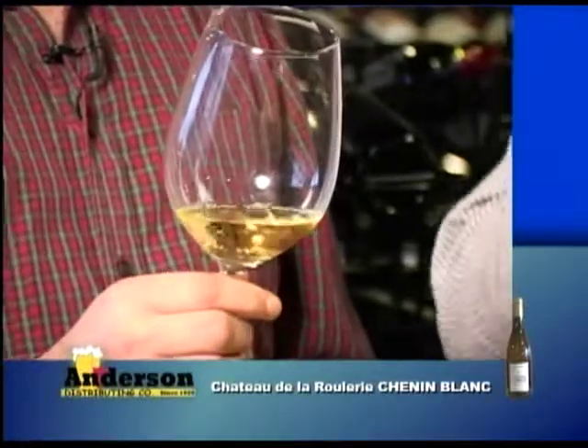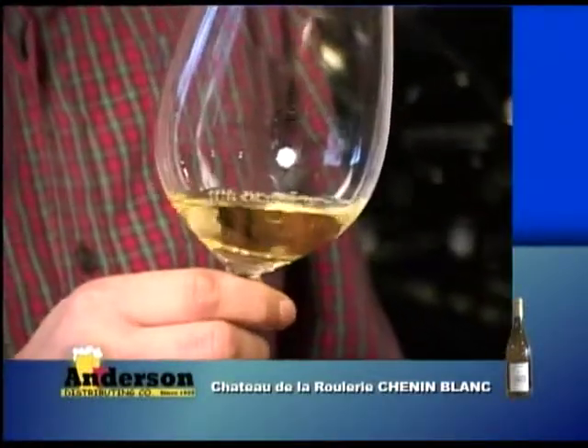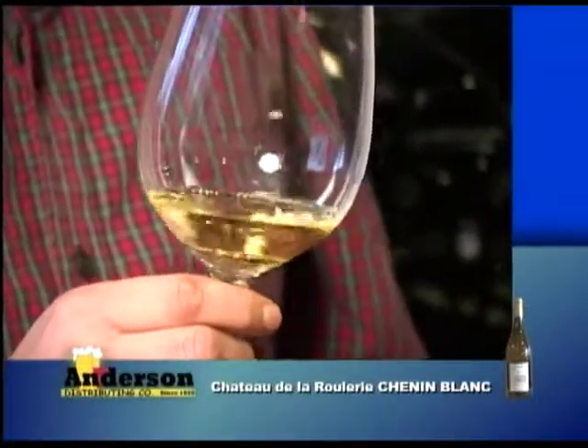I think Chenin Blanc is a great example. A lot of people have heard of Sauvignon Blanc, a lot of people have heard of Chardonnay, but Chenin Blanc is a great unknown for a lot of people that they should try. It goes from really dry to really sweet, so getting guidance on your tastes is key. This is a great ABC wine — Anything but Chardonnay.